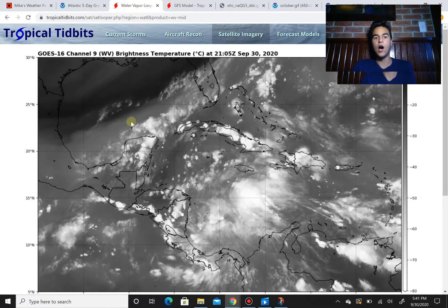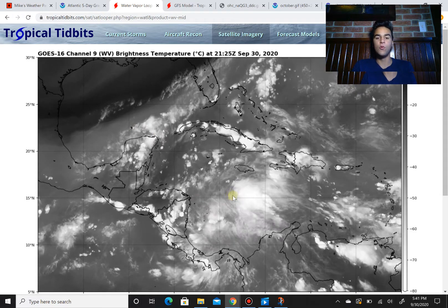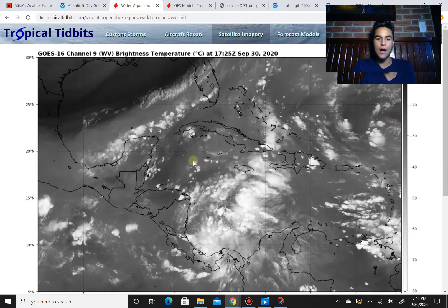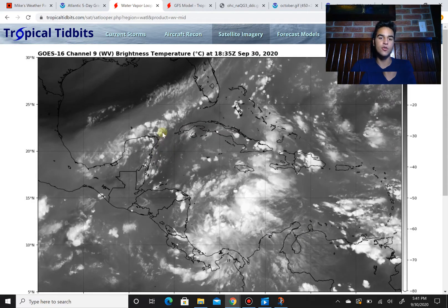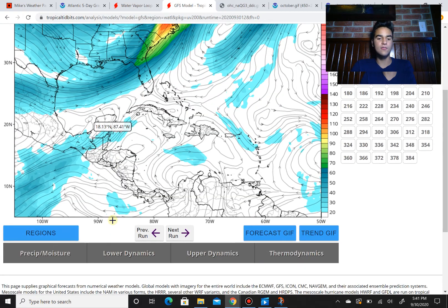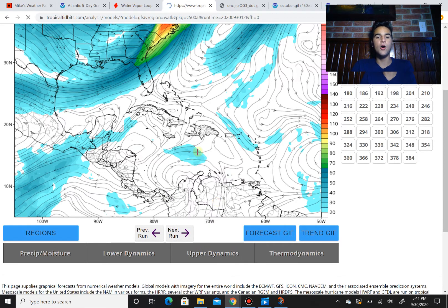Areas of low pressure in the upper atmosphere, while in the lower atmosphere as well, this lower level low will pretty much coincide with each other and create a well-defined low pressure system as it goes off the Yucatan Peninsula. To show you this, let's look at the GFS model — I'm going to show you the 500 millibar height anomaly.